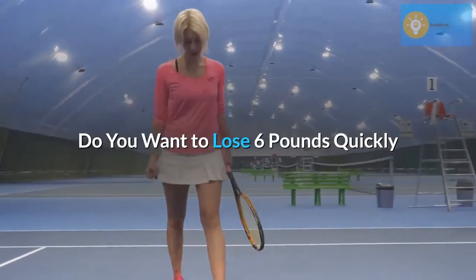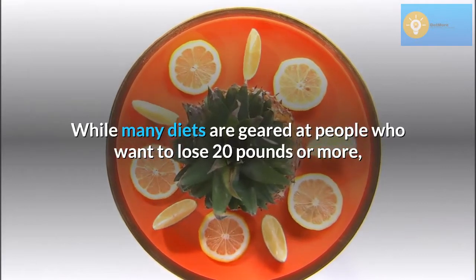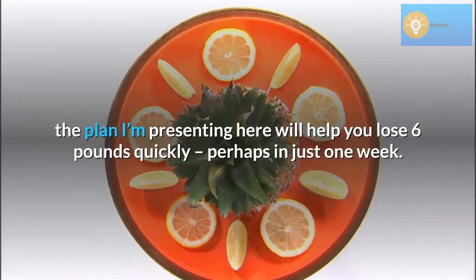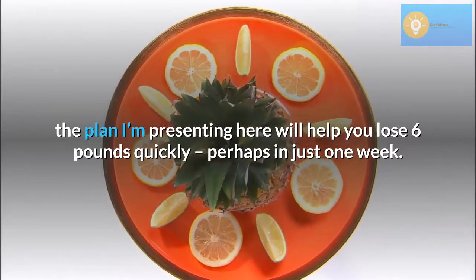Do you want to lose 6 pounds quickly? While many diets are geared at people who want to lose 20 pounds or more, the plan I'm presenting here will help you lose 6 pounds quickly, perhaps in just one week.